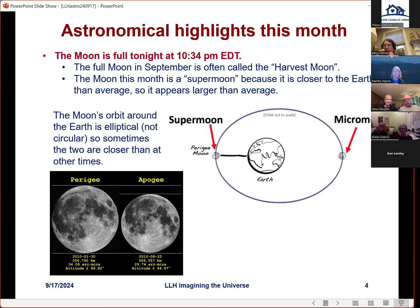As opposed to a micro moon, the moon's orbit around the earth is elliptical, so sometimes the moon is closer to the earth than at other times. This diagram exaggerates the degree of ellipticity, but this month the full moon is occurring when the moon is closer than average to the earth — that's what's called a super moon. It appears bigger and brighter in the sky, as you can see comparing the images at perigee versus apogee.